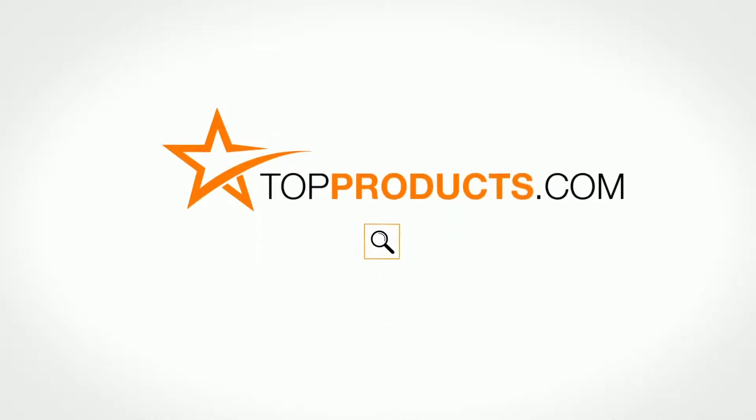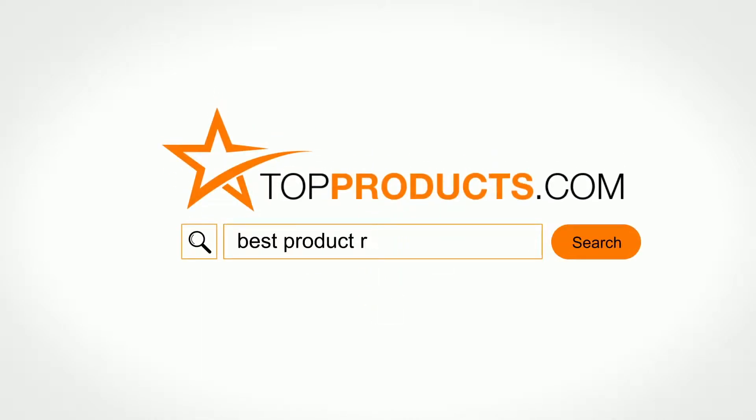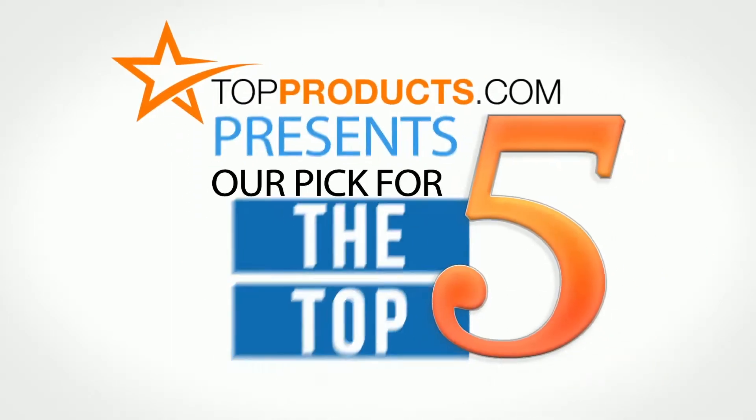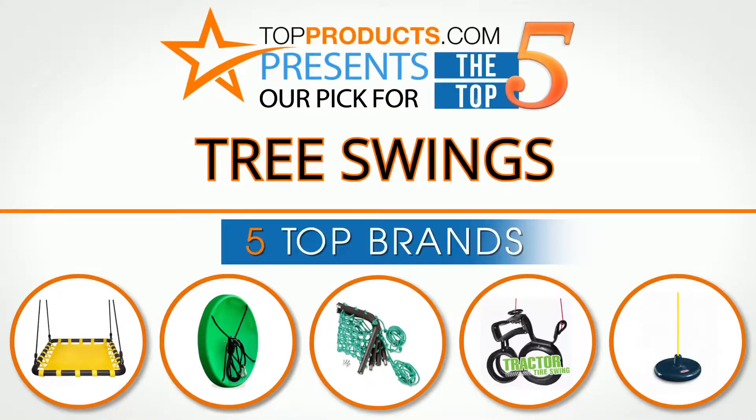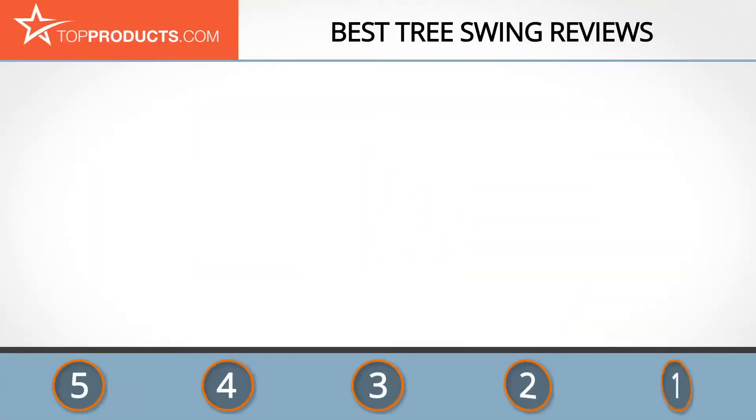TopProducts.com — search TopProducts.com for the best product reviews online. Top Products presents our pick for the top 5 tree swings. For this review we chose five brands known for quality tree swings, showcasing a variety of options that are available.